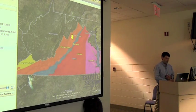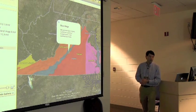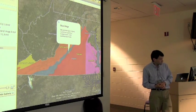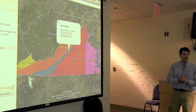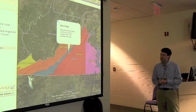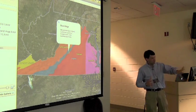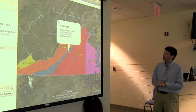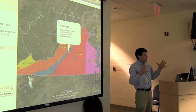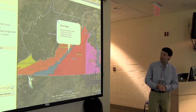Then we move into this thin blue province — appropriately — the Blue Ridge, which is the high country of Virginia, reaching up to about 5,000 feet. Mount Rogers is about as high as we get in Virginia. Unlike North Carolina, which has 18 six-thousand-foot peaks, it gets higher down to the south. This is basically basement rocks that have been brought up to the surface during the Allegheny Orogeny, but I'll get into that.